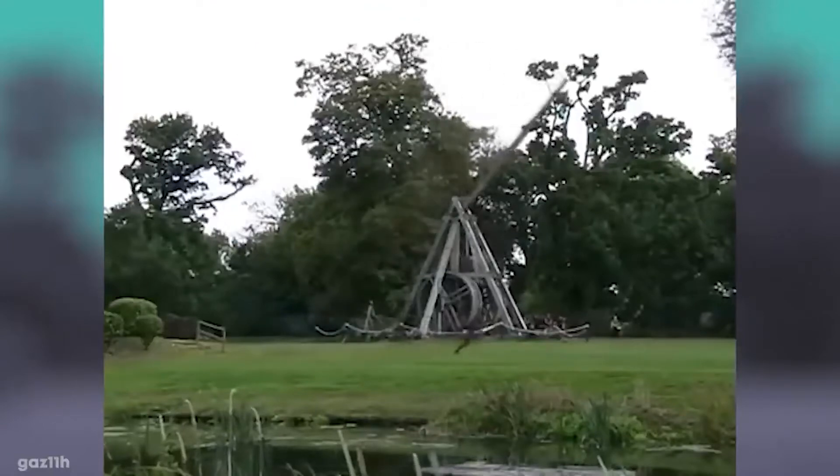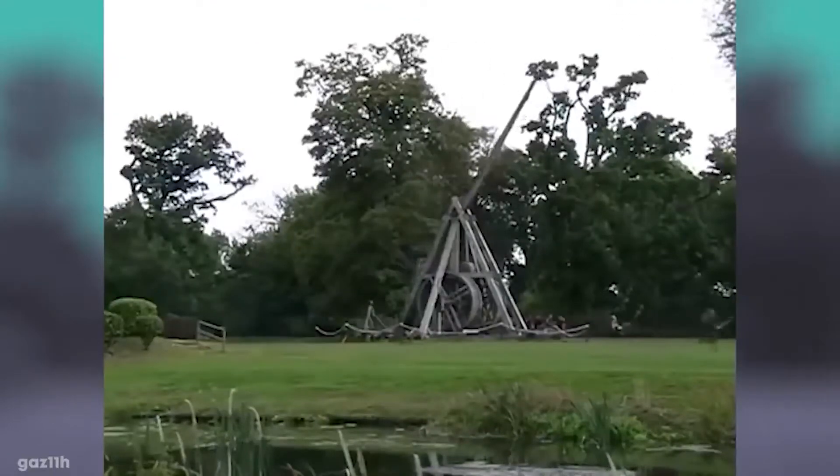When triggered, the counterweight would drop down and cause the lever arm to lift up, which in turn hurled the projectile with frightening force and accuracy.